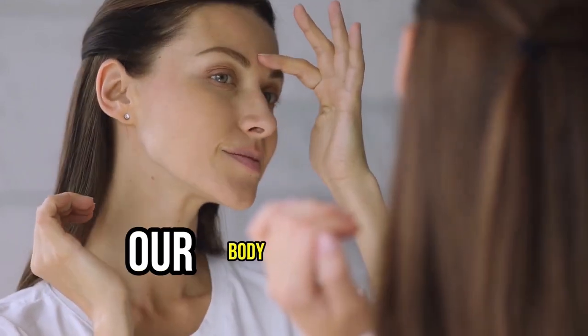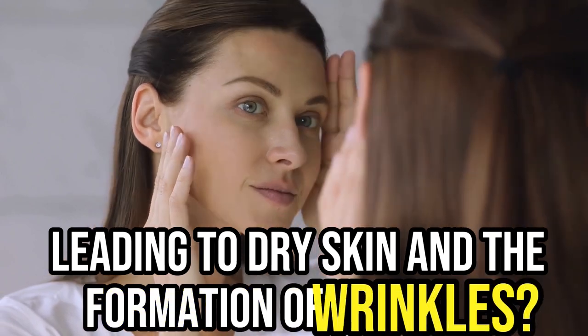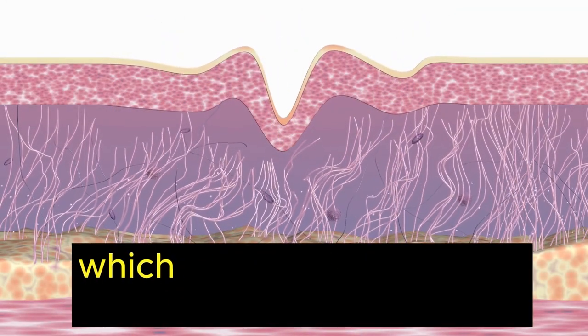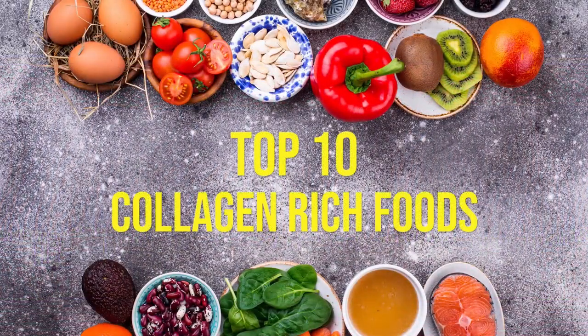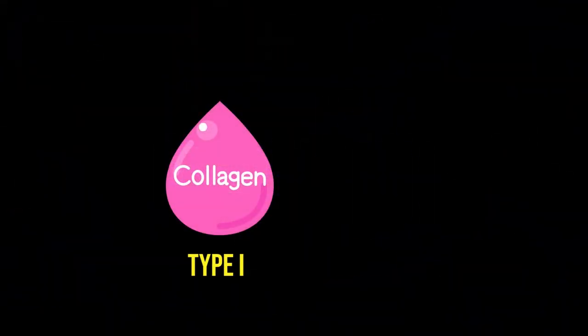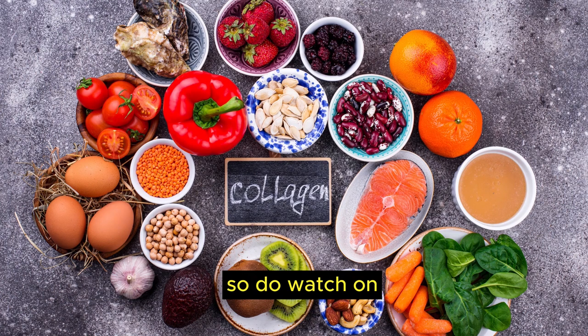Do you know that as we age, our body produces less collagen, leading to dry skin and the formation of wrinkles? There are several science-backed benefits of taking collagen, which we will be sharing in today's video, along with the top 10 collagen-rich foods. As a bonus for watching till the end, we will be sharing the difference between type 1 and type 2 collagen and where to find these collagen types in foods.